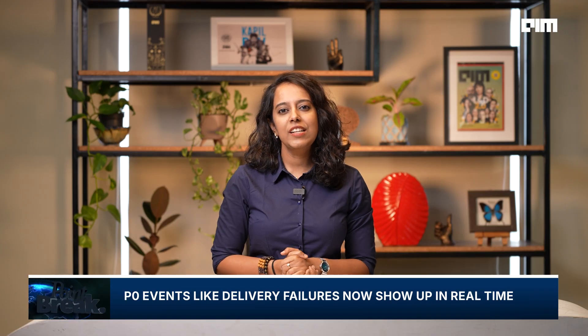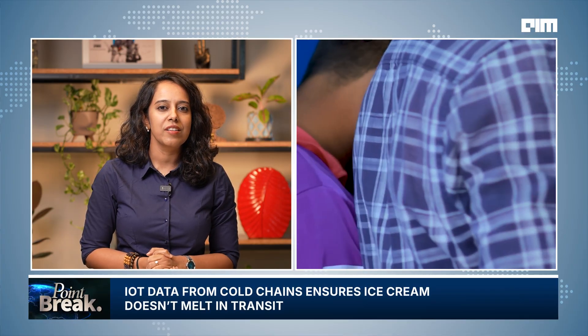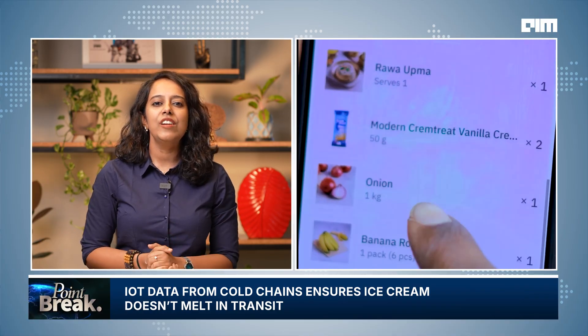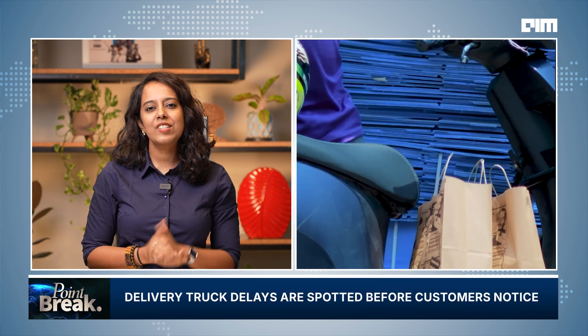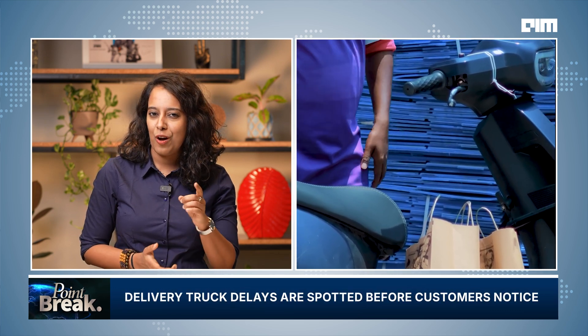The use of real-time doesn't stop at business dashboards. Zepto also monitors its delivery chain using IoT data from trucks, cold storage units, and dark stores. Metrics like temperature, location, and inventory health are streamed into ClickHouse and visualized in real-time. This helps the team ensure that ice cream doesn't melt in transit, or that a delivery truck isn't delayed without notice.